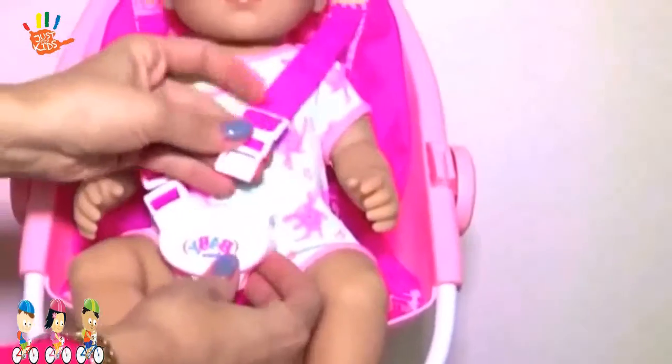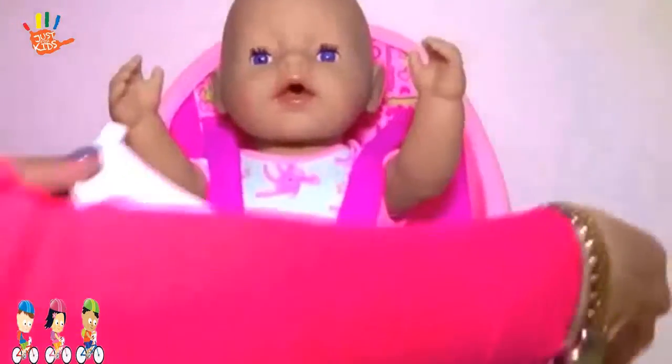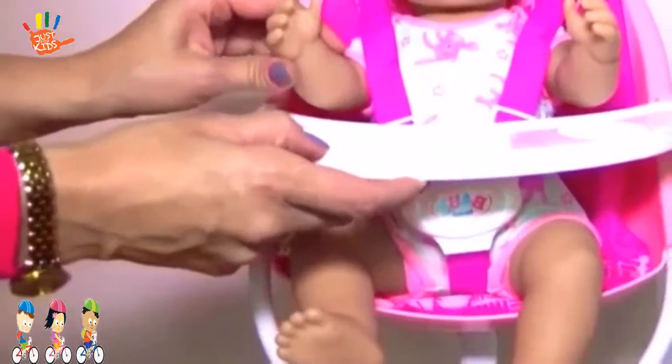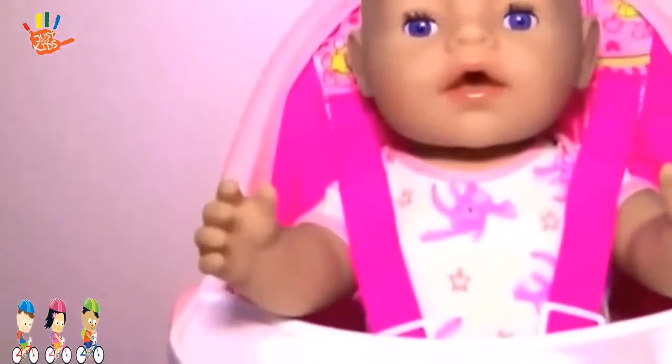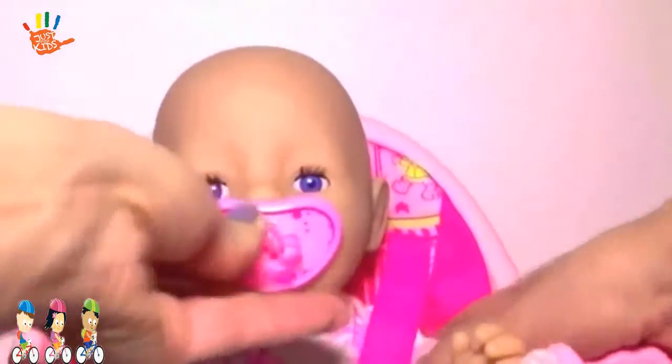Let's secure the baby. Are you hungry, baby? Milky, milky. Just a little patience till mommy makes the puree.